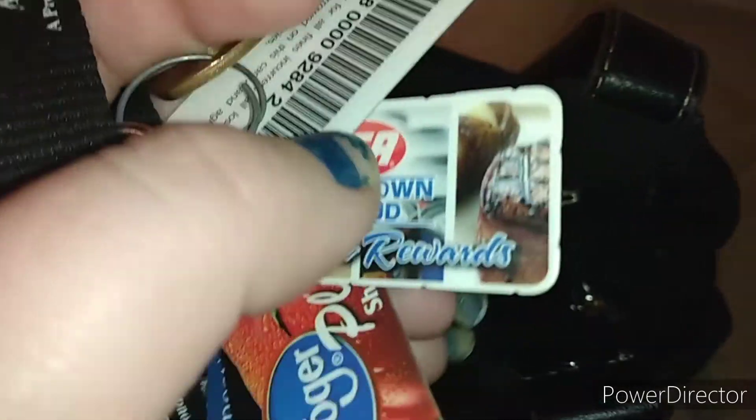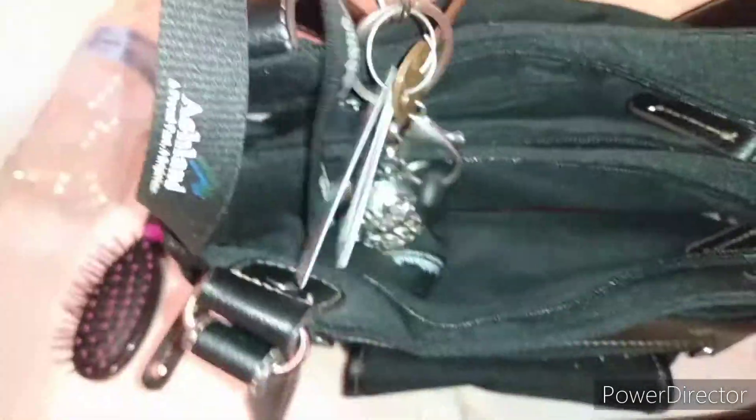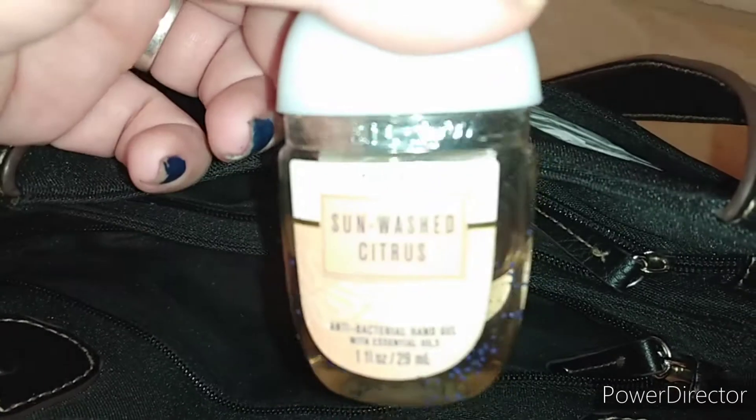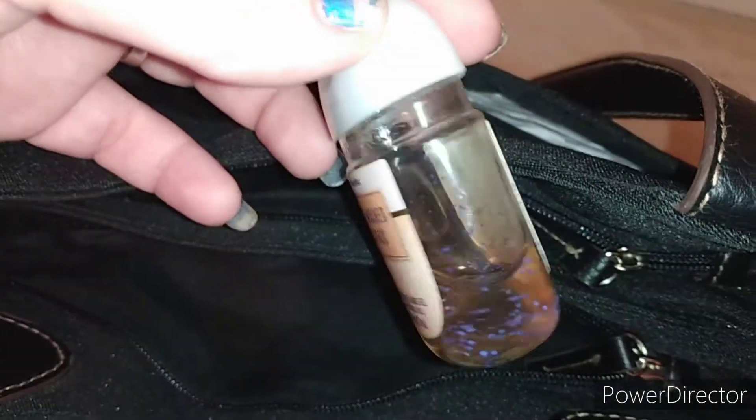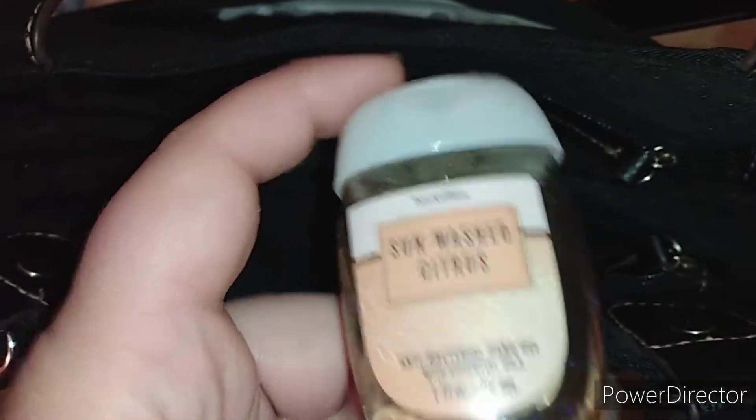On my keys I also have a library card, IGA card, Kroger card, electric company card, and the mailbox key. I try to keep it to a minimum of keys and stuff because I don't want to weigh down the ignition and have it break. Then I also have another hand sanitizer in here — this is the Sunwashed Citrus from Bath and Body Works. I've used this one the most because it's the one I took with me to SRG Global.